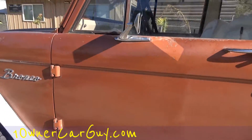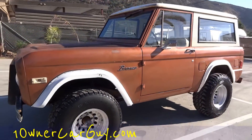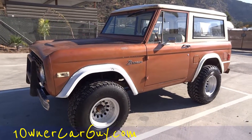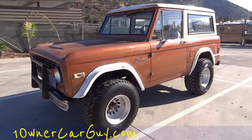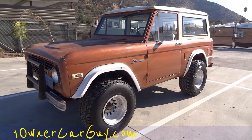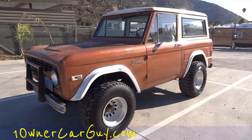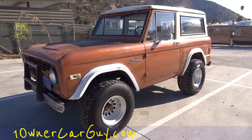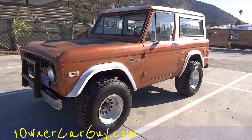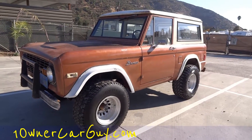Awesome truck — SUV, whatever you want to call it. Off-road monster is what I want to call it. OneOwnerCarGuy, OneOwnerCarGuy.com, and I will export this — we can import it right into your country: Germany, Netherlands, Israel, Saudi Arabia, Dubai. I'll send this anywhere. Let me know, call me up — Nathan, 406-544-6919.